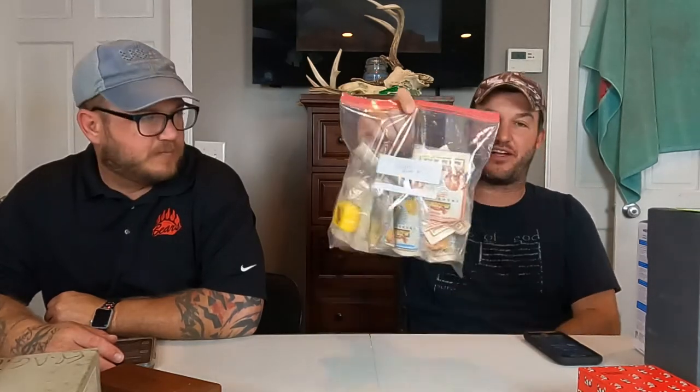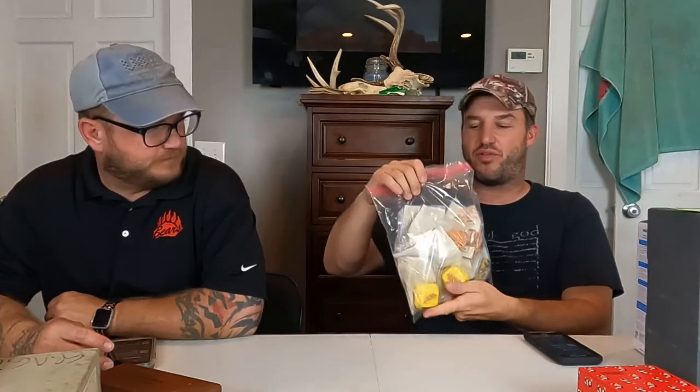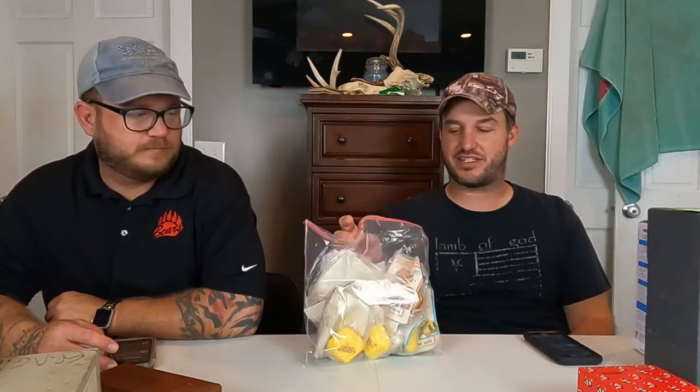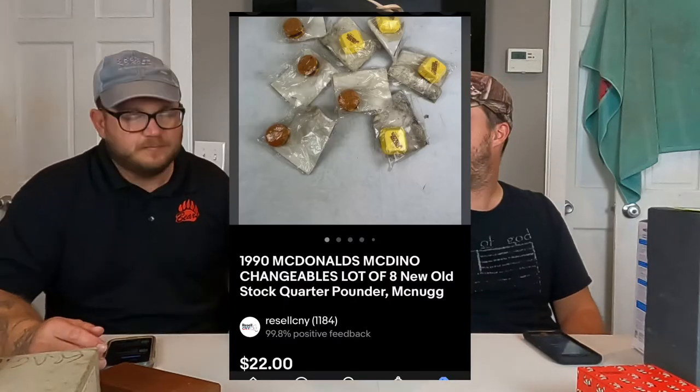The last thing to sell were these 1990 McDonald's McDinos — there are eight of them, being sold as lots of two. A lot went out yesterday. As I was going through, some of the packaging was pretty bad, so I pulled them out of the drawer, ended the listing, and Paul relisted it as a full lot. It sold within a day. Took close-up pictures of the dirty ones so buyers know. $22 free shipping.